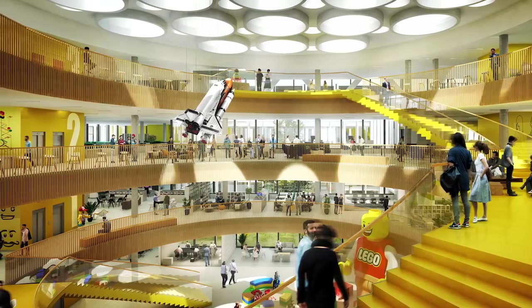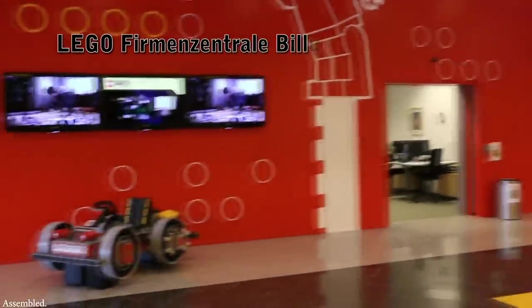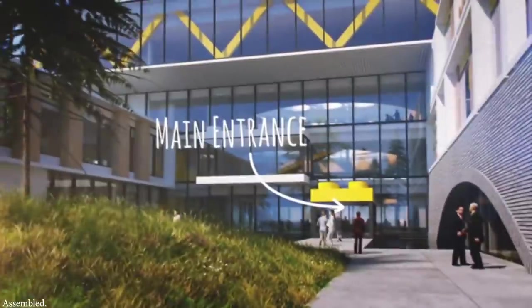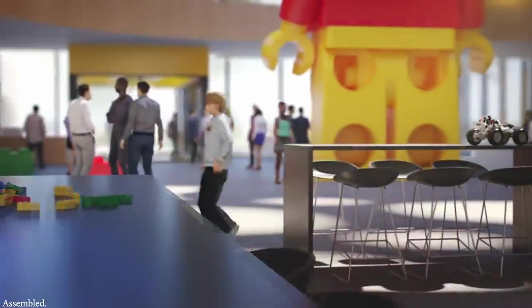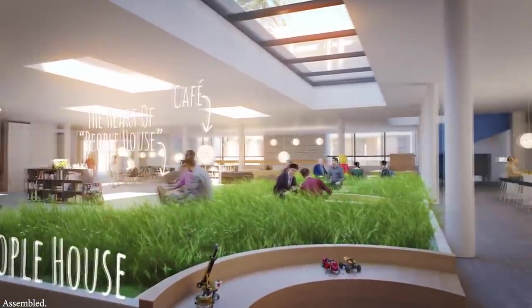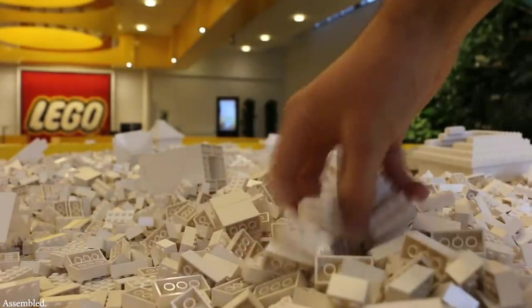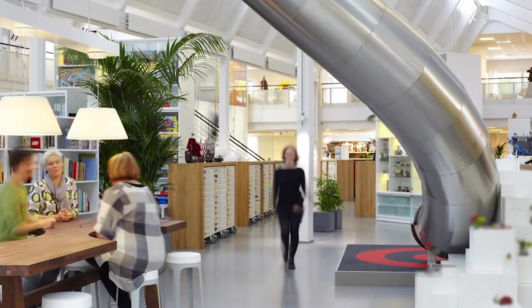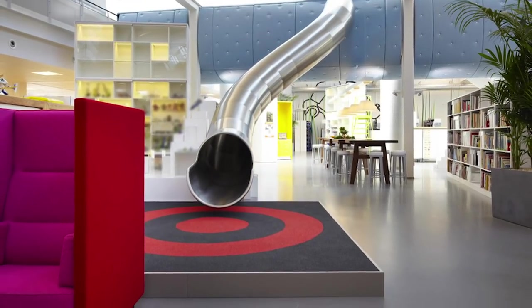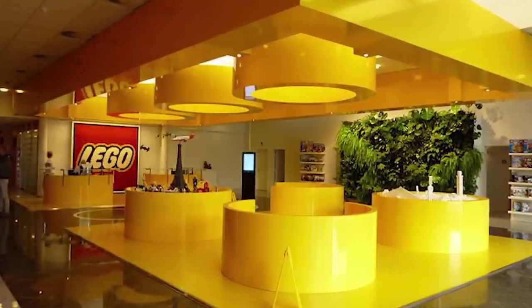Beyond the building materials and enviro-friendly setup, the Lego building is also a great place to work. Instead of traditional offices, the building is split into various team neighborhoods, which have a mix of both individual and collaborative workspaces in order to suit individual needs. It's also home to various play areas, lounges, and outdoor parks, and workers are encouraged to de-stress by playing with Lego whenever they so choose. If playing with Lego isn't enough, you can even make use of the headquarters' giant steel slide in order to let off some steam. Whether you're a child or a child at heart, the Lego headquarters is the place to be.